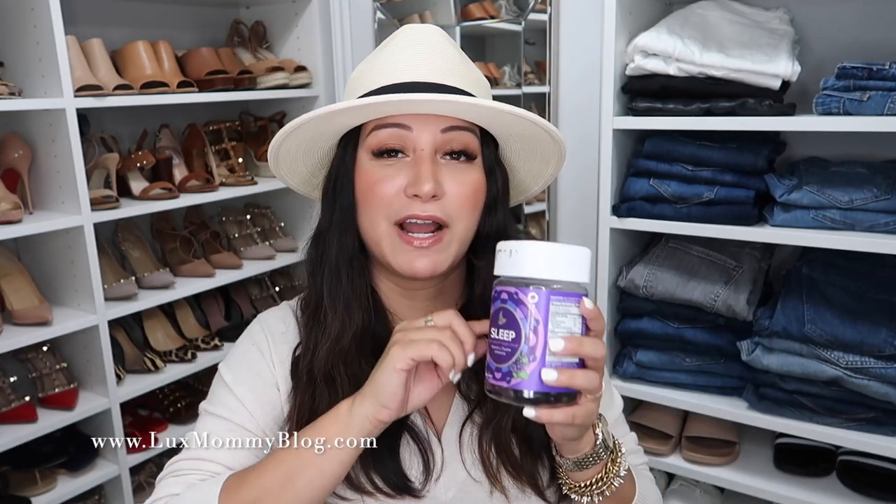If you have trouble getting to sleep, staying asleep, or falling back to sleep after getting up in the middle of the night, you should try these. It's a natural sleeping aid. I have not experienced any side effects like bad dreams, night sweats, or night terrors. I've tried other sleep gummies and had issues, and I've gone back to these every single time. They've allowed me to have better sleep every night, and I don't wake up groggy — which is huge because I'm not a morning person. These have truly been life-changing for me.